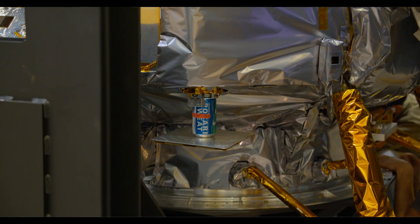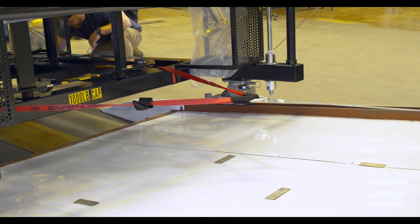Because this Lander's flight hardware is carrying both NASA and private payloads, this Lander as well as all the payloads will be going to the moon.